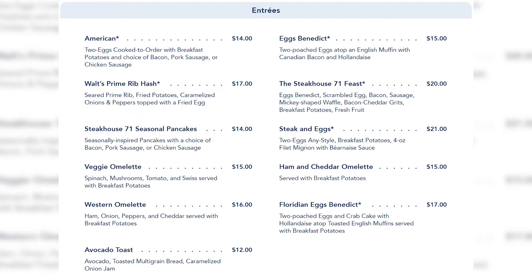There are also seasonal pancakes with choice of bacon, pork sausage, or chicken sausage — the replacement to The Wave's famous sweet potato pancakes. You've got steak and eggs with two eggs any style and a four-ounce filet mignon, a veggie omelet, ham and cheddar omelet, western omelet, Florida eggs benedict, and avocado toast. They also have allergy-friendly entrees. Overall, this is one of the better breakfast menus at Walt Disney World and seems very well-priced.